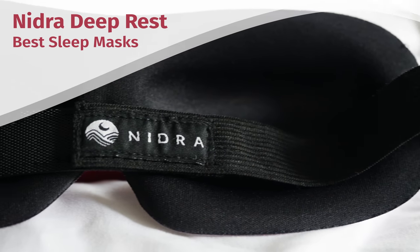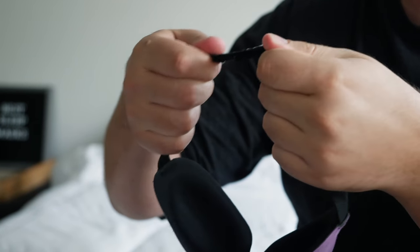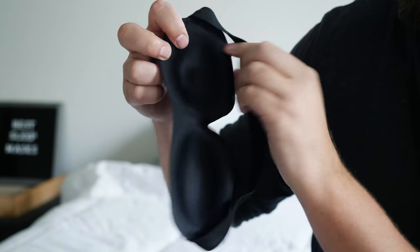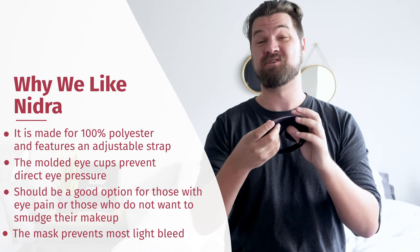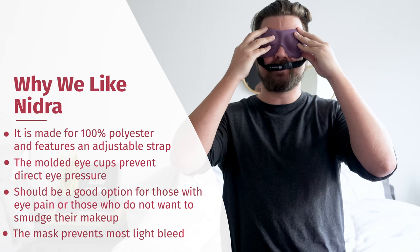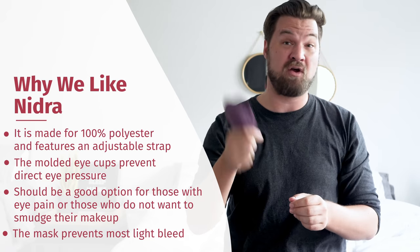Next up is the Deep Rest Mask from Nidra. This is made from 100% polyester and has an adjustable Velcro strap that definitely fits my head. What really makes it stand out are the molded cups on the inside, which make sure it's not pressing down on your eyes. People who have eye pain, or those who want to wear makeup and take a nap, can put this on without smudging it. It has a nose ridge that gives basically zero light bleed. It's best for people who want to nap with makeup on, those with eye pain, or those traveling. Very easy to transport, good for all three sleep positions, and can be hand washed at home.